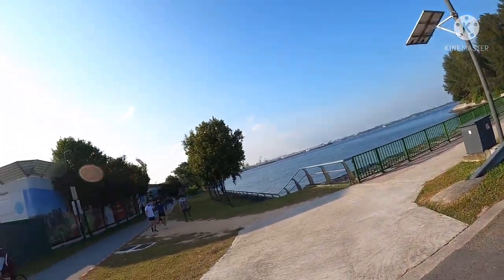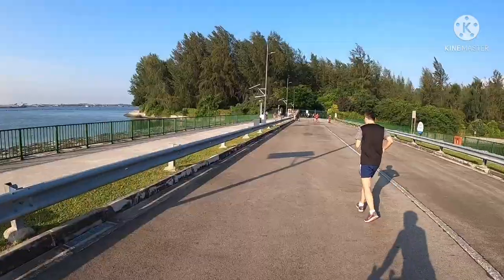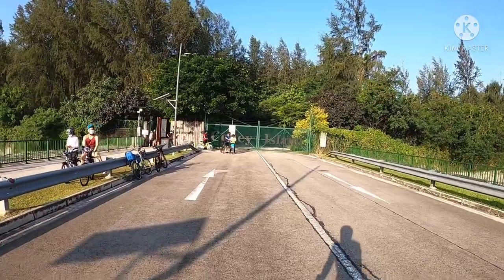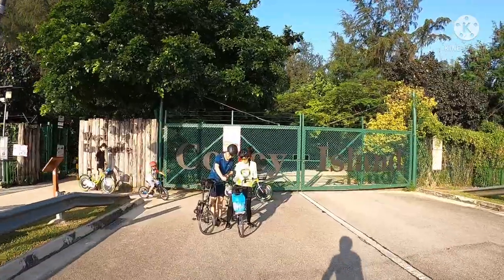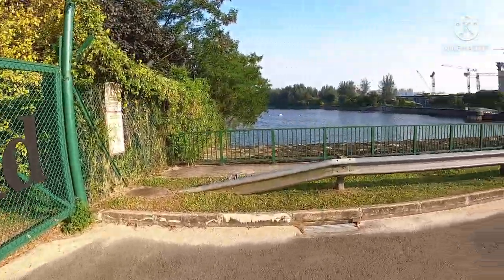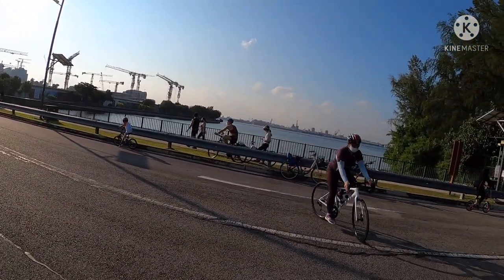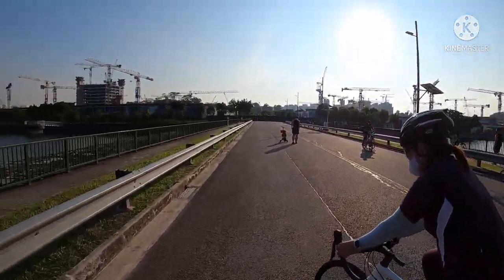Ready, go! Wow — approaching Coney Island Singapore. Vlog pa ako ng cellphone lang, gabit ko, hindi yung GoPro na naka head mount. Medyo magulo ito — yan ang kitang-kitang ngayon, Coney Island. Go, turn lang tayo. Go back or ikot Lorong Halus?